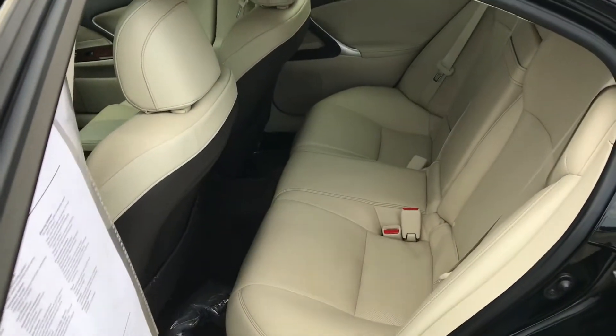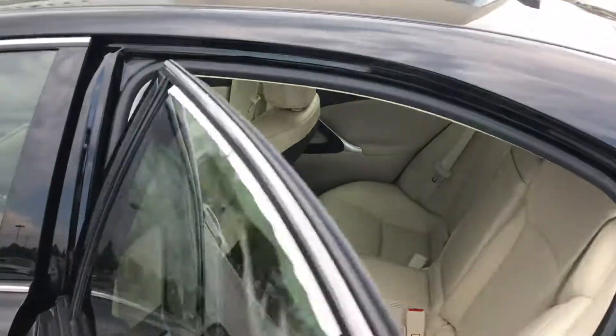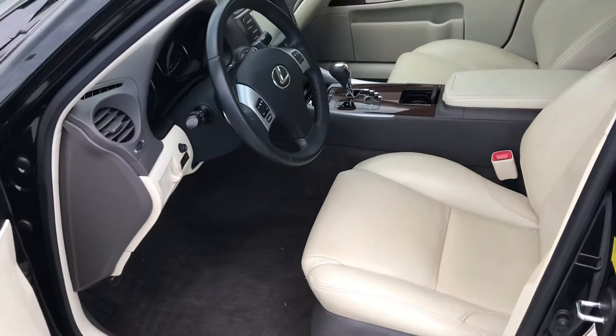Look how clean that is in the back — almost looks as if it's been unused. 71,000 miles.